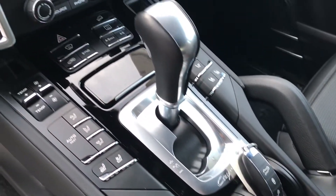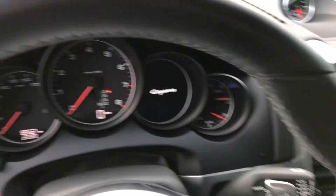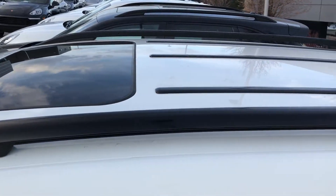Heated, ventilated seats. Dual zone climate control. Nice upgraded stereo. You can see the current mileage there. It does have a multi-function steering wheel here. It is also a heated steering wheel, which is really nice. You can see the roof rails are in black — just have the sunroof and then the protection rails.